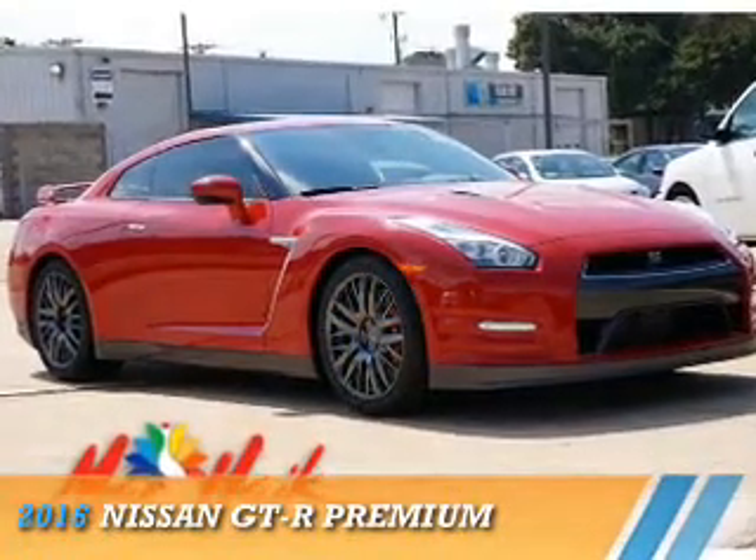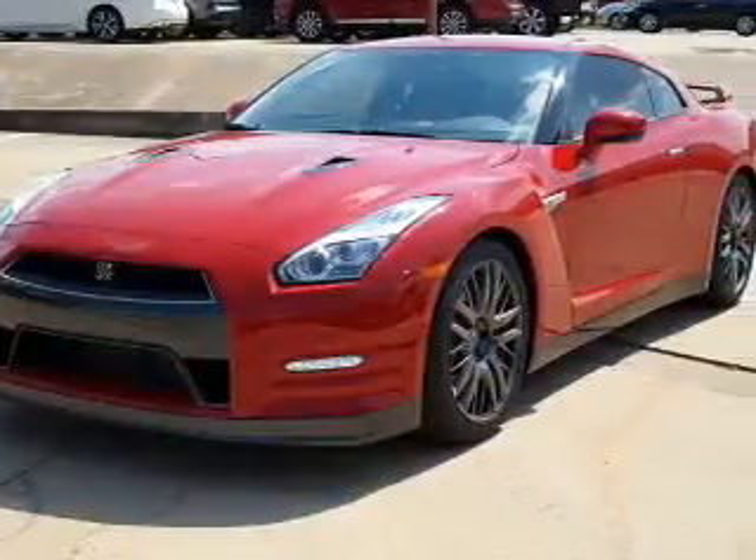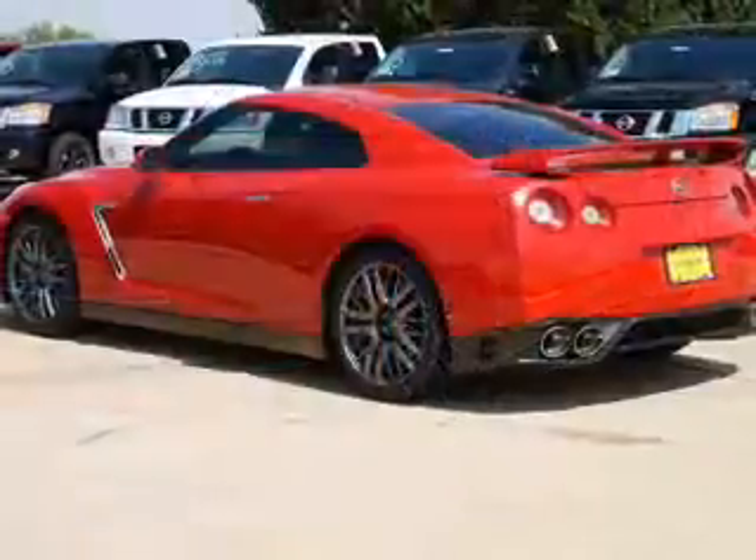Presenting the 2016 Nissan GT-R. It's powered by all-wheel drive, a 3.8 liter 6-cylinder engine, and an automatic transmission.